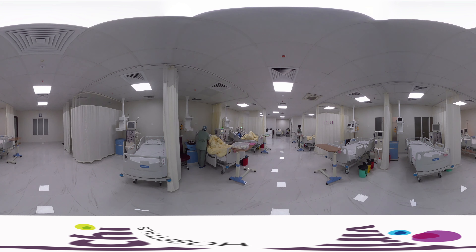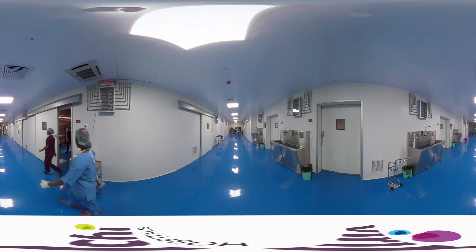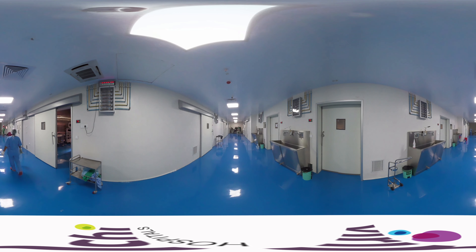All beds in critical care are provided with dialysis ports. The operation theatre complex consists of 11 operation theatres and is co-located with CSSD, pre-op, PACU, transplant ICU, and OT pharmacy to ensure complete surgical care of the patient in a single location.